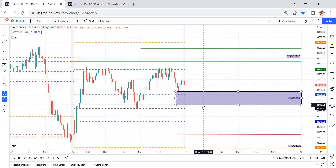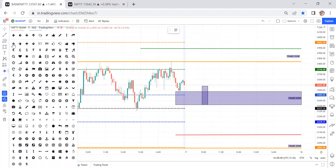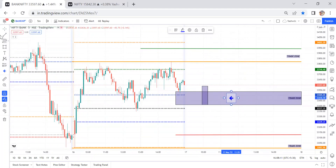Coming to the CPR range — it starts from 33,410 to 33,536, which is 126 points of CPR. 126 points means it is a wide CPR. In this case, if the market has a flat opening or a little gap down opening and price closes above the CPR levels, wait for the retracement opportunity around the pivot point levels.